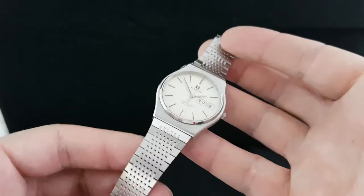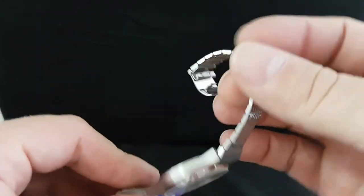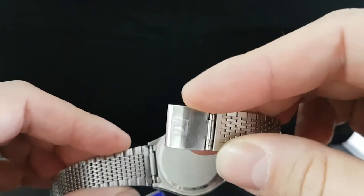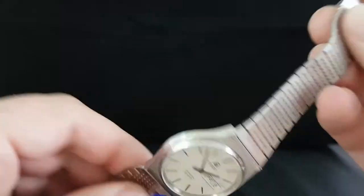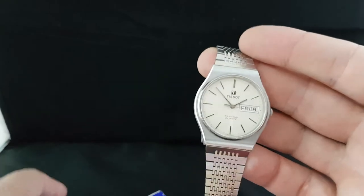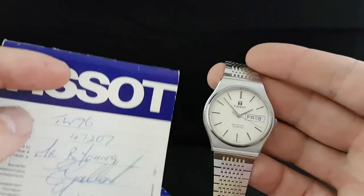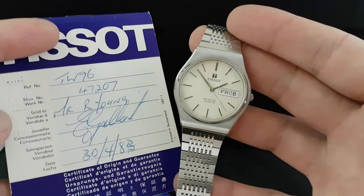This is the Day-Date version with this very clean strap that's been through our ultrasonic bath. It is the Tissot strap. Very clean back. We fitted a new crystal, working away nicely. We also have the original paperwork to show this was actually sold in 1983, even though it was made in 1980.